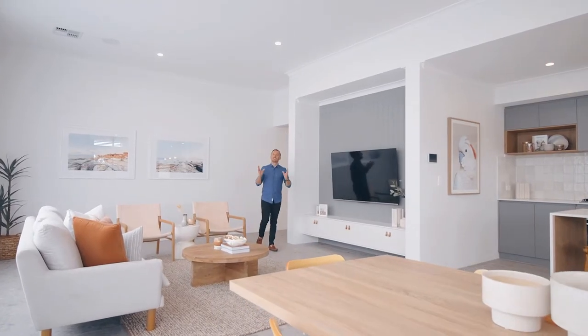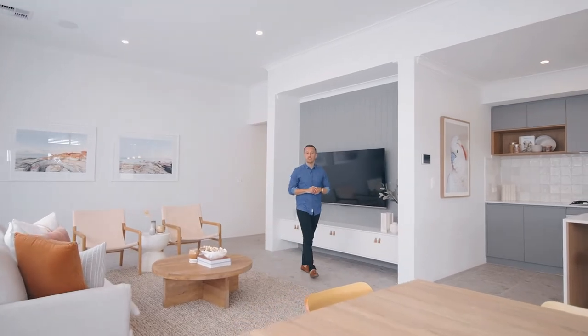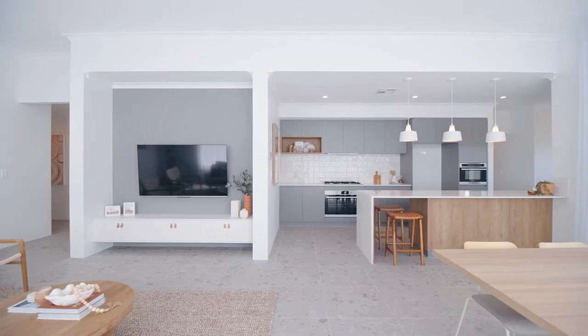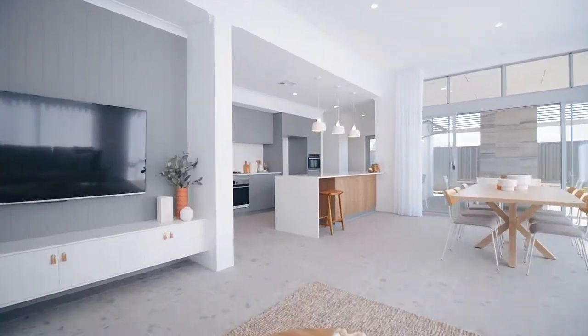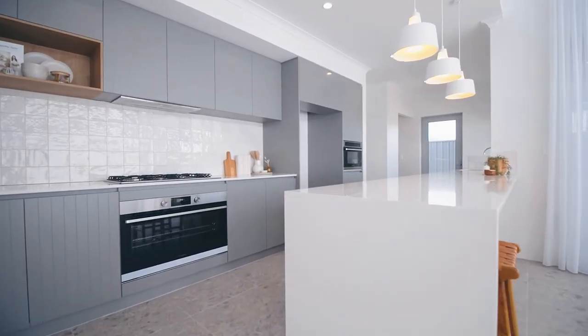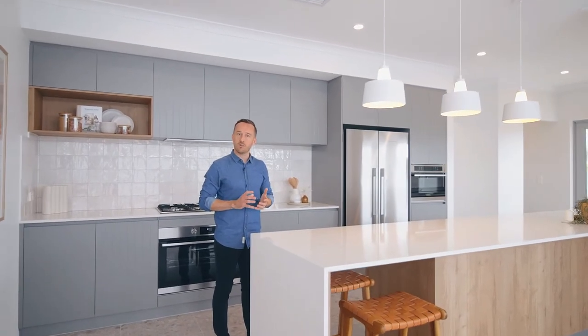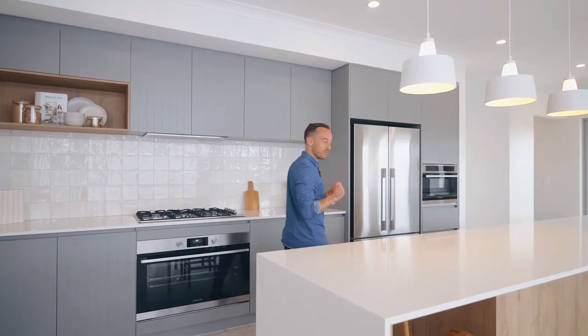Check out this amazing room. There is so much height and heaps of natural light. The kitchen is an entertainer's dream — there is so much cupboard space. We have a bench top that extends all the way through to the al fresco area, and if you like that indoor-outdoor lifestyle, have a look at this really cool feature.